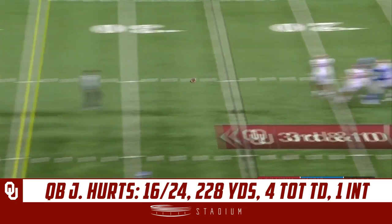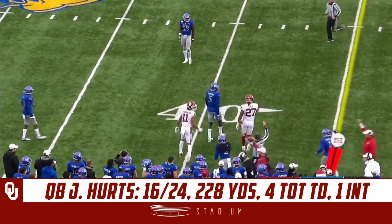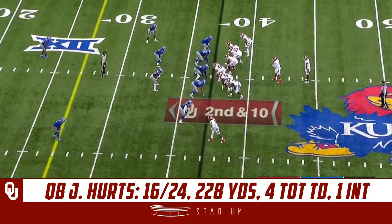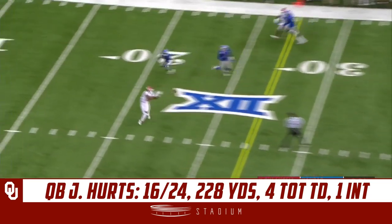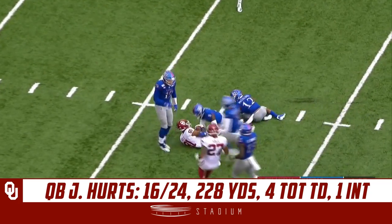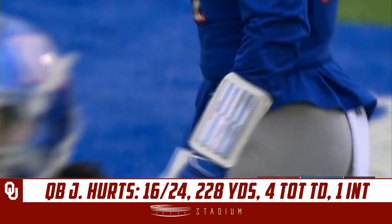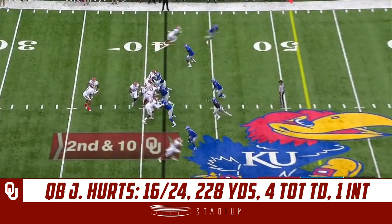Time to throw here for Hertz — receiver comes open and it's caught for a first down at the 39-yard line by true freshman Jaden Hazelwood. Guys are playing extremely hard in this new 3-4 scheme. Another pass play, Hertz sets up wide open in the middle of the field, the catch is made inside the 20-yard line — first down by Oklahoma.